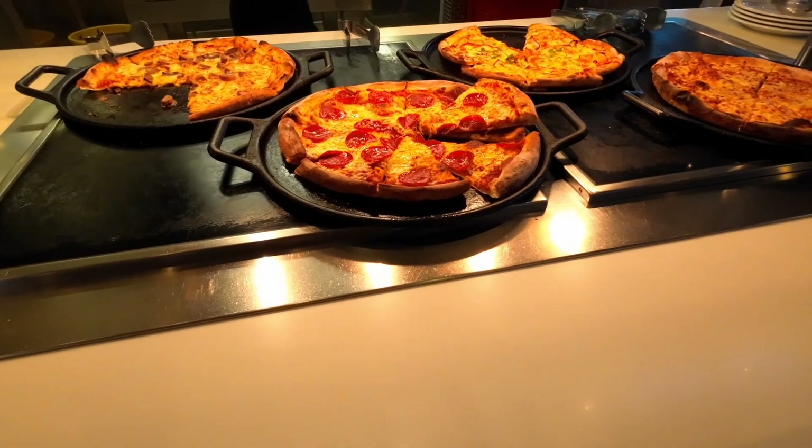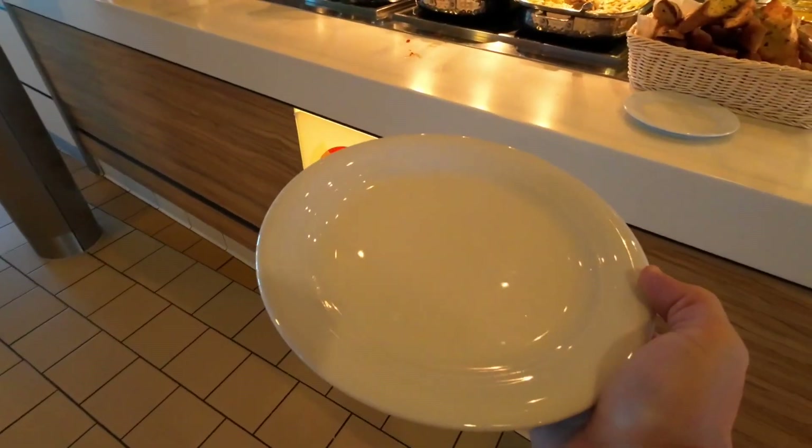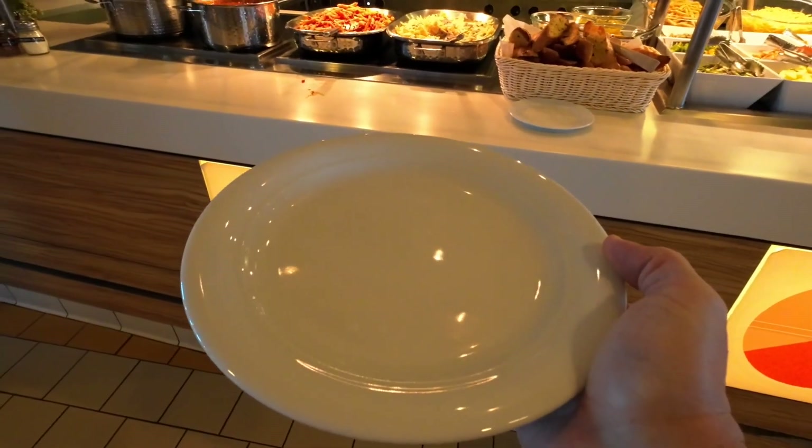So for example, while the pizza looks great, it's not going to count — not going to be included. We may have to try this on MSC. These plates are really, really small.